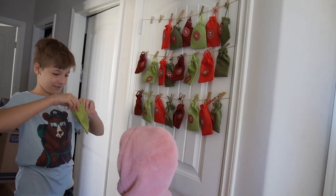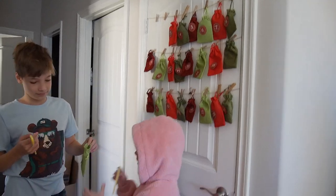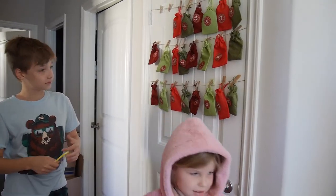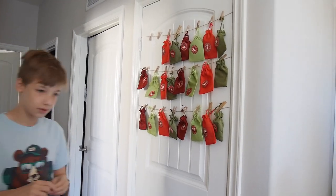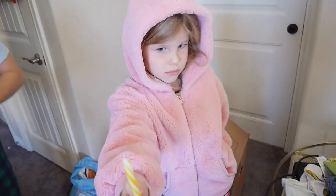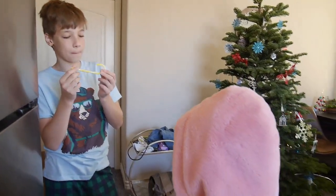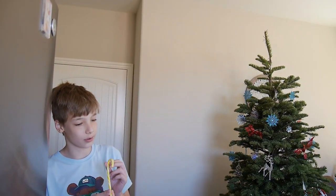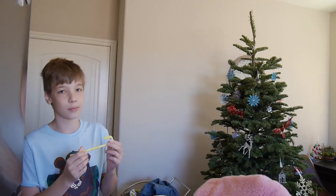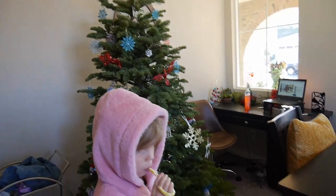Good morning! It's our Vlogmas Day 3. We're opening the second bag and getting candy canes — which are Starburst candy canes. They are some kind of yellow flavor. Let's show our boxes! It tastes weird — how weird. I looked for the fruity ones because I know you're not big fans of mint ones.